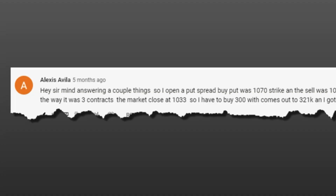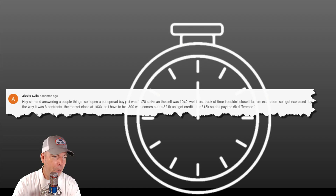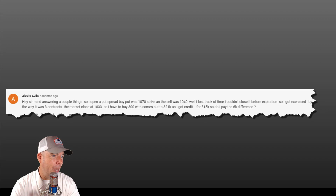We're taking a question today from Alexis and she says: I opened up a put spread. My buy put was the 1070 strike and the sell put was the 1040 strike. I lost track of the time and I couldn't close it before expiration, so I got exercised.